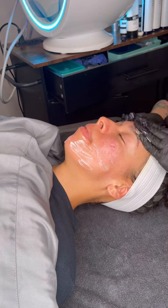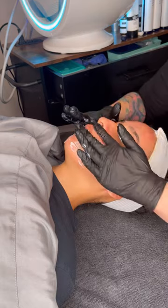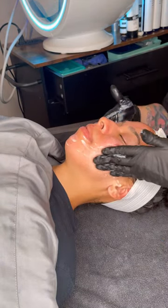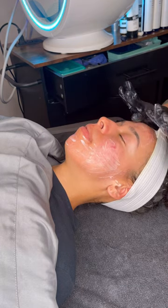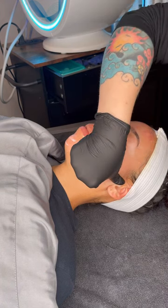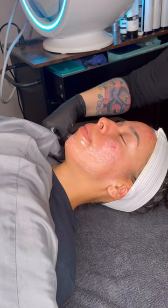We've already applied our serums. Brady should expect to see some pretty good sheeting from this treatment. We will check in with you guys at the end of the week.